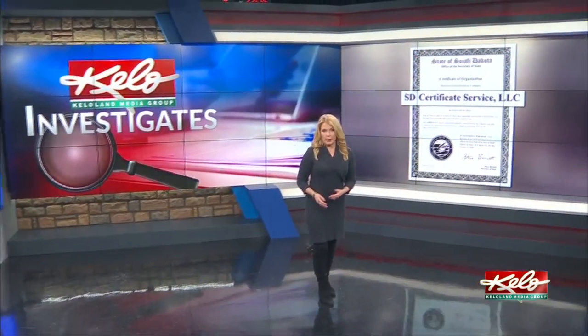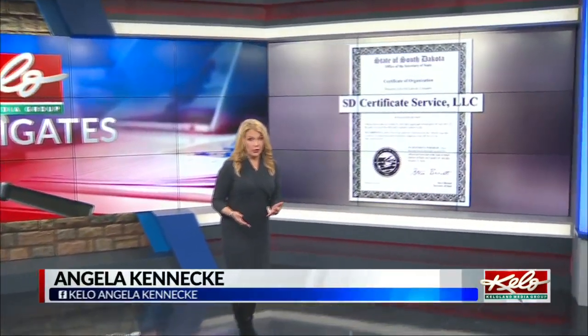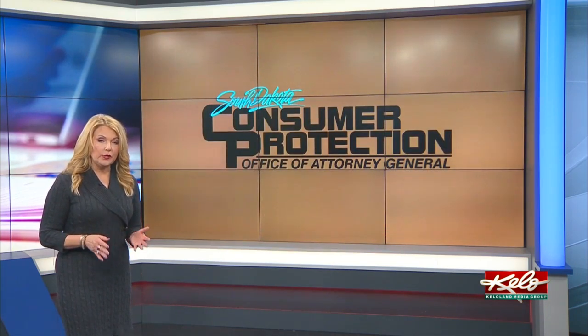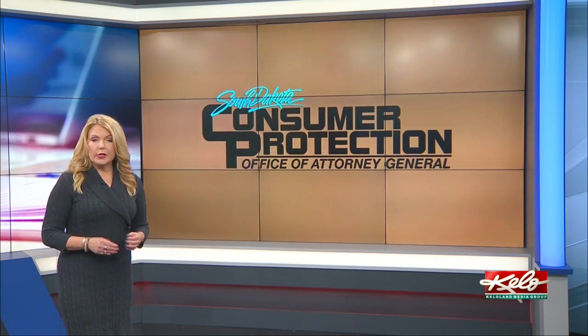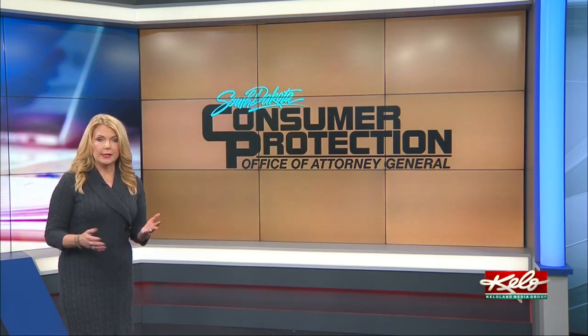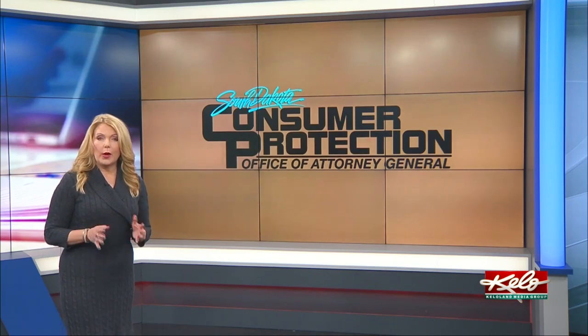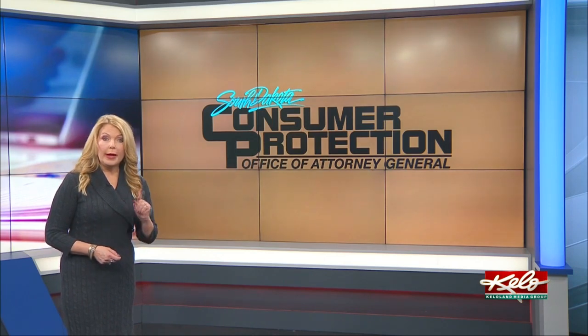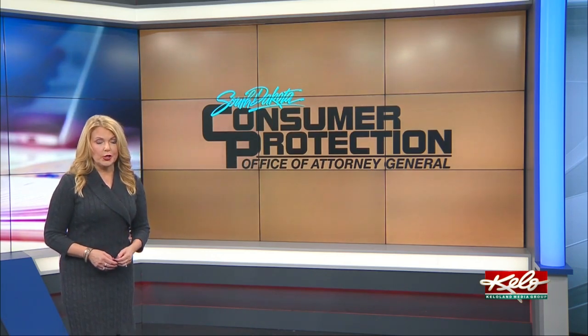We tried to call the phone number associated with these certificate services but only reached an answering service and left a message. Our call was not returned. South Dakota has not taken any action against SD services. However, the attorney general's office of consumer protection has received three formal complaints and tells KELOLAND Investigates it is aware that numerous other businesses may be impacted. If you got the letter or paid the fee, you're asked to contact consumer protection. Contact information is on this story at KELOLand.com.